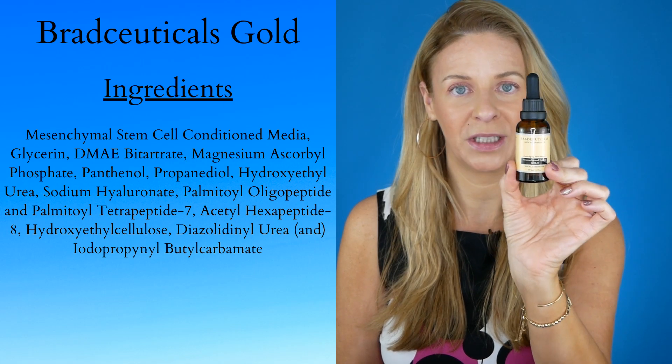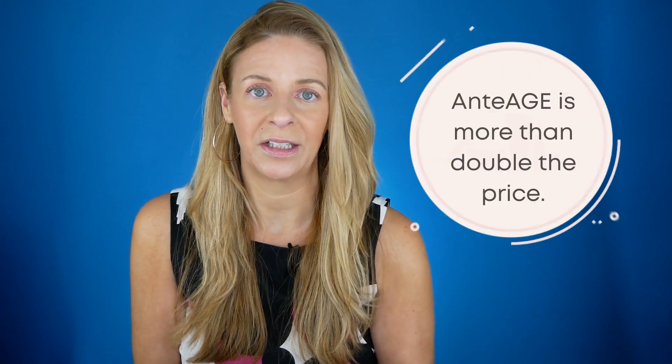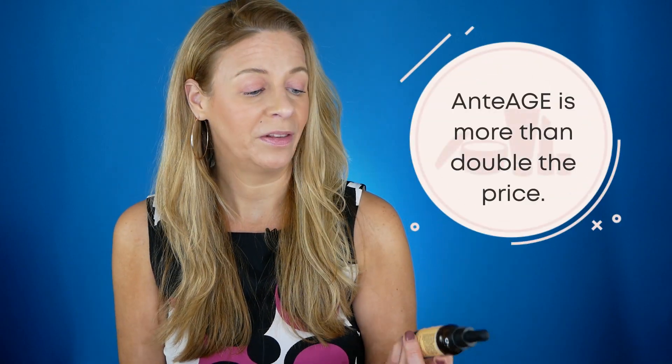Something I literally just started using last night was Bradceuticals' gold serum. This actually does come from human bone marrow, which is supposed to be the most researched stem cell in skin rejuvenation. It was important for me to find one that was oncologist safe. Anti-Age uses the same type of stem cell and has done extensive research confirming it's oncologist safe, so I'm assuming this would be the same since they're using the same stem cells.